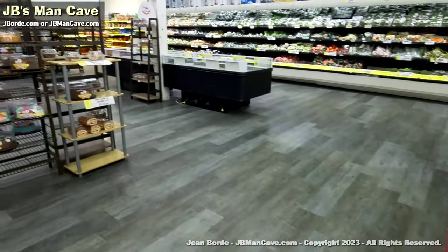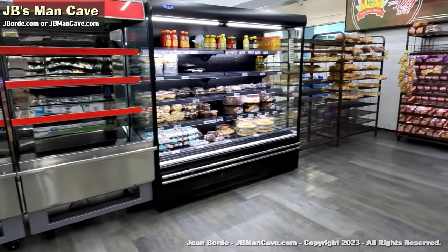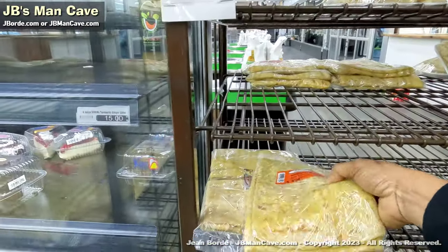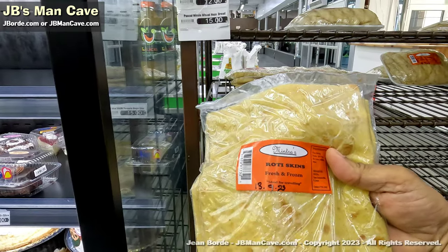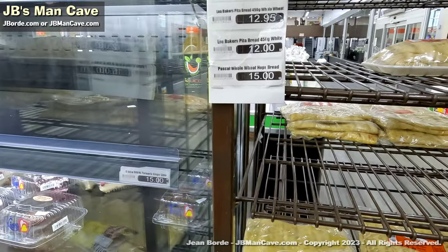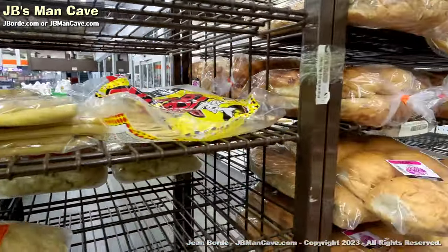You have your bread section. There's a hot section here — sort of like a deli — where you could buy roti and stuff. For instance, this is a darker roti skin; you can check the prices. These roti skins usually go for around $25 to $30 depending on the brand, and you get four in a pack.